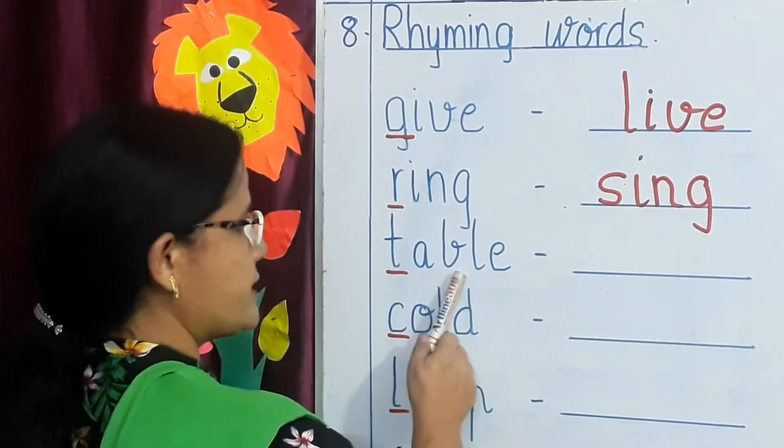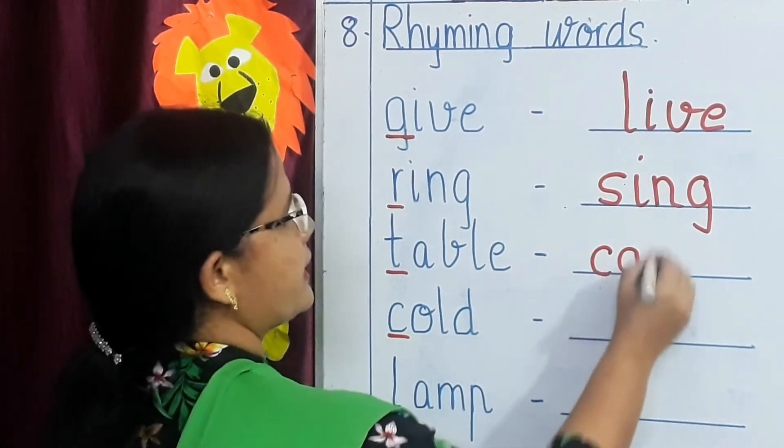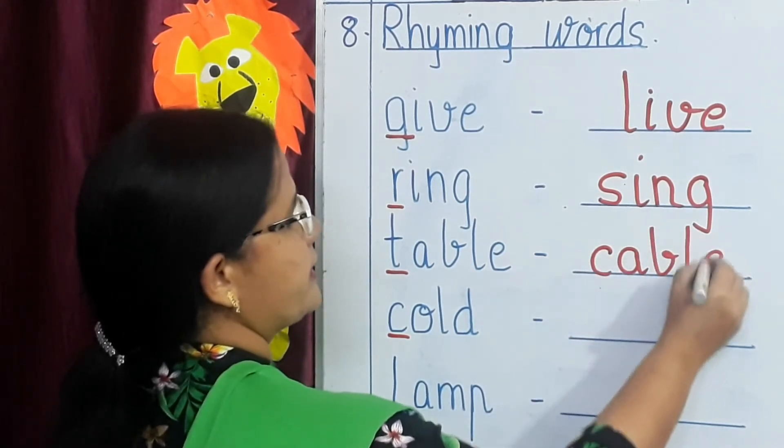Next: table — T, A, B, L, E. The rhyming word is cable — C, A, B, L, E.